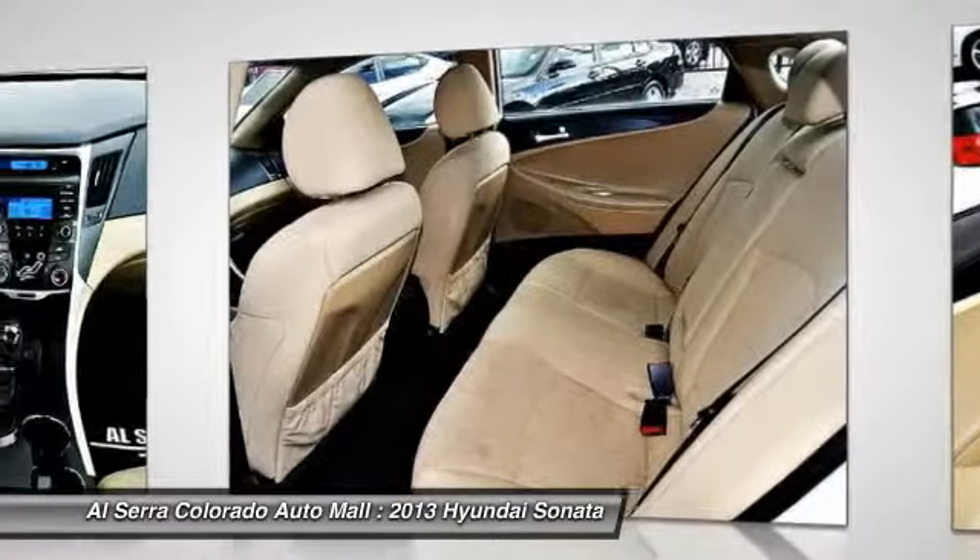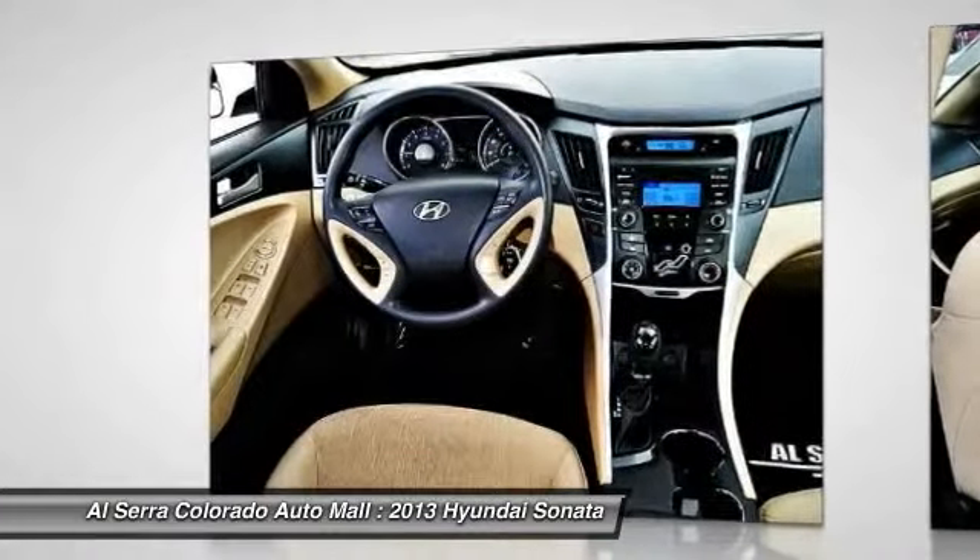Air conditioning, power steering, adjustable steering wheel, cruise control, keyless entry, four-wheel disc brakes.